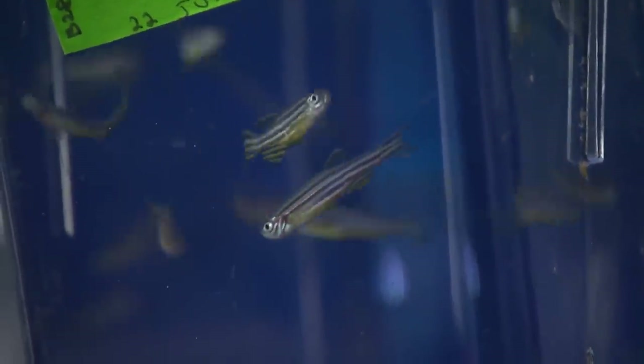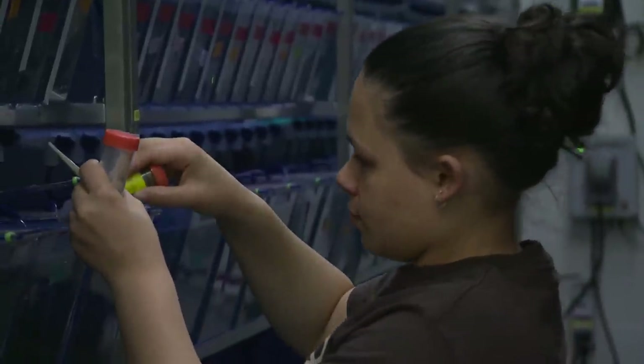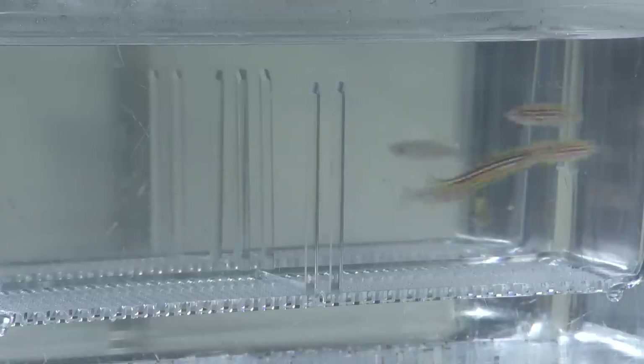The zebrafish has many advantages, particularly for studying tissue regeneration. I'm in a zebrafish facility here at Duke. There are maybe a hundred thousand zebrafish swimming around in thousands of tanks, and the mission is to understand how and why heart regeneration happens.